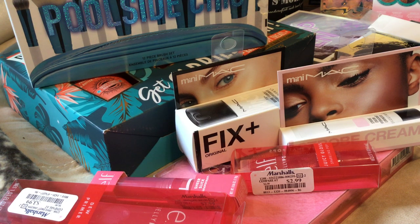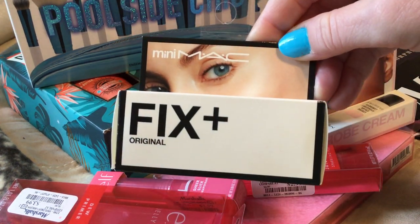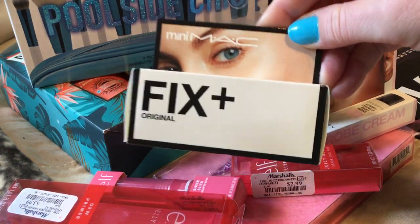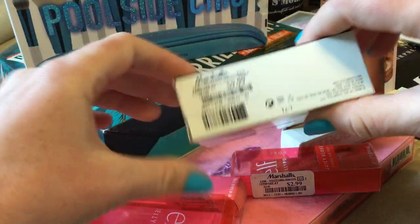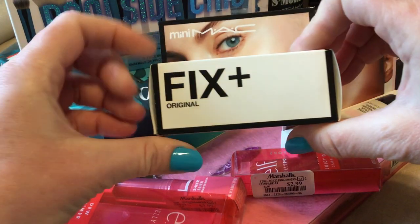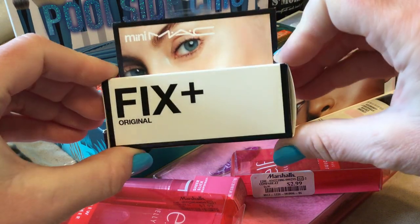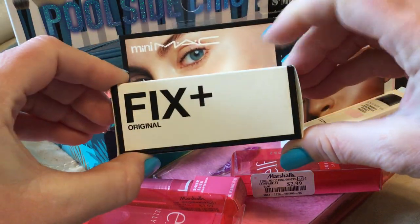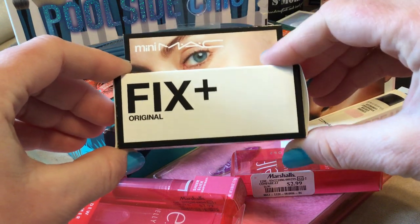I'm finding it cheaper. So I found the MAC Fix It Plus — I know this is a mini size but it's still a really good amount — and this was $9.99. I thought it was $5.99, I got something possibly mixed up in the last video. So maybe half the time Ulta is a better price, possibly not everything's the greatest price at these stores but usually I can find stuff pretty good.